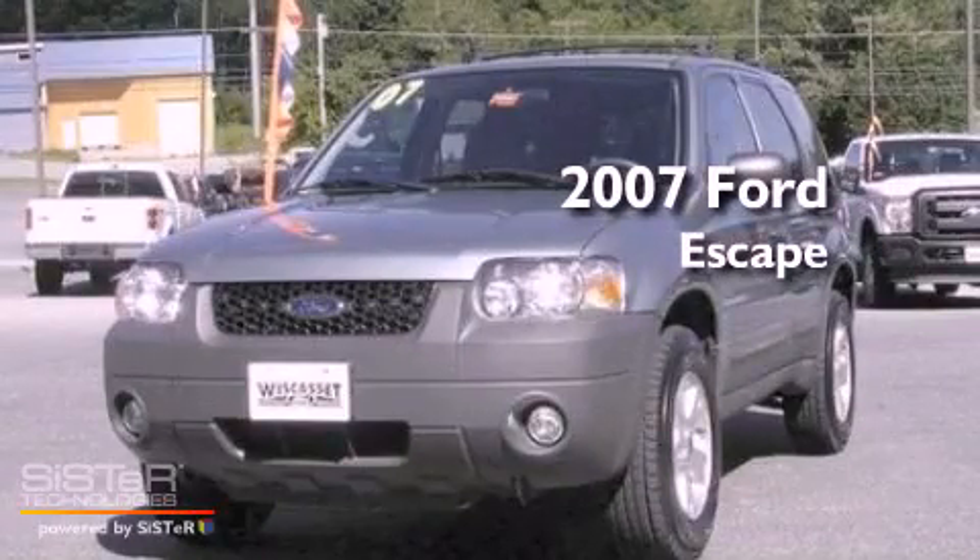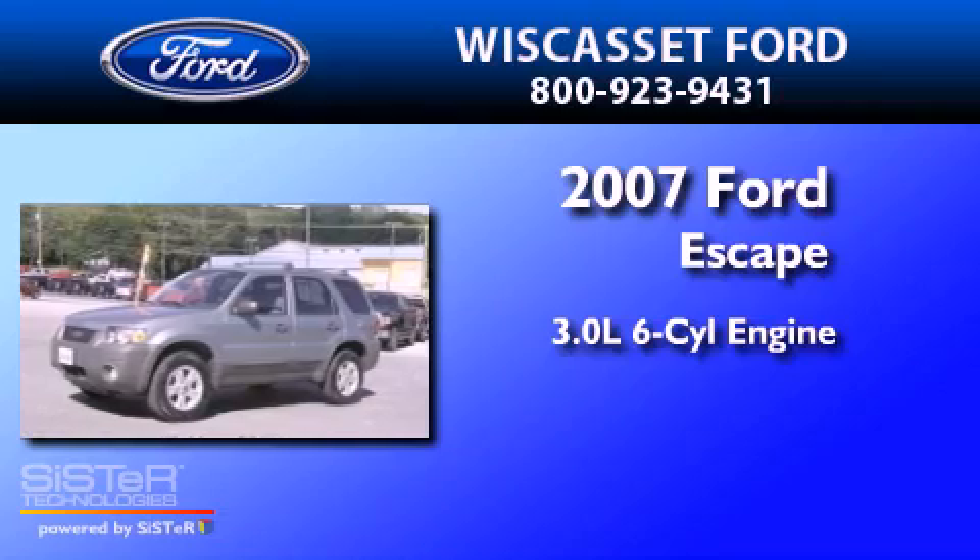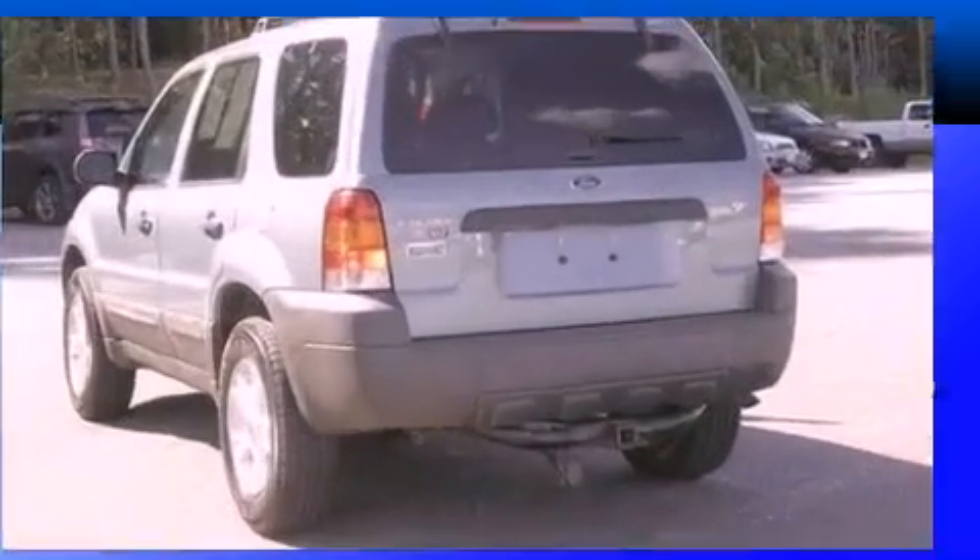This is a 2007 Ford Escape. It features a 3.0-liter, six-cylinder engine, a four-speed automatic transmission, and four-wheel drive.